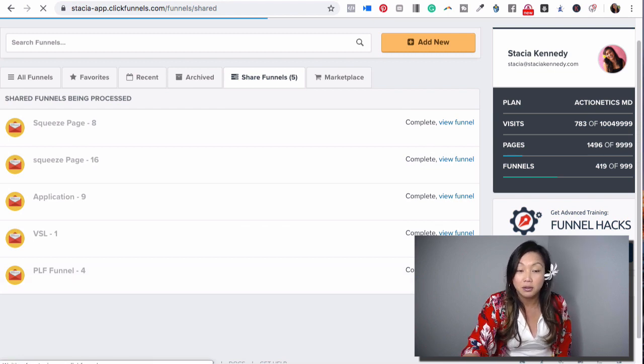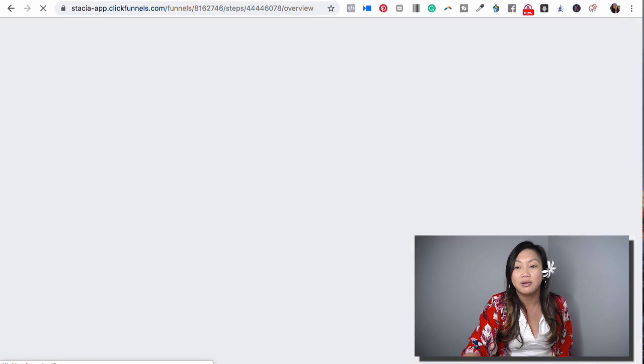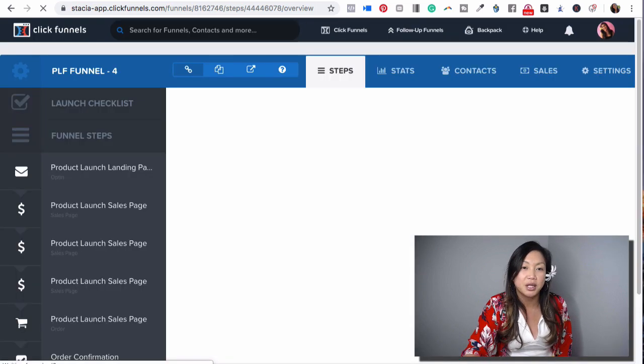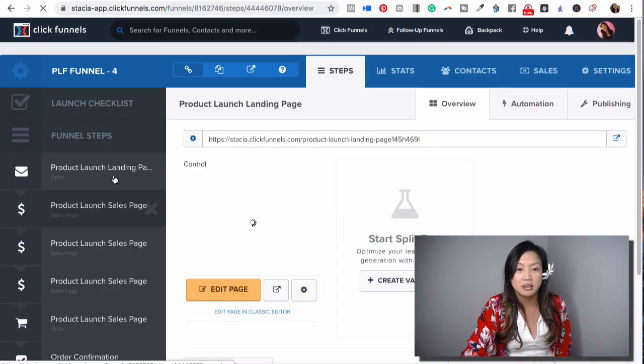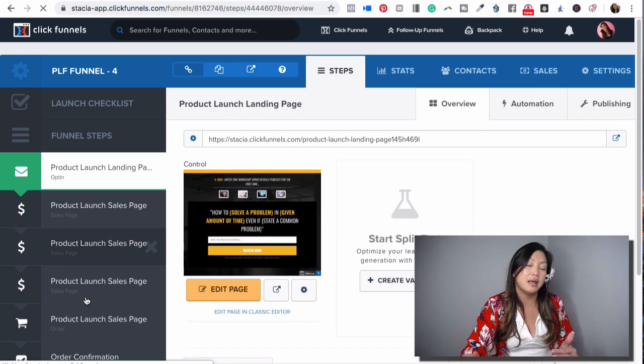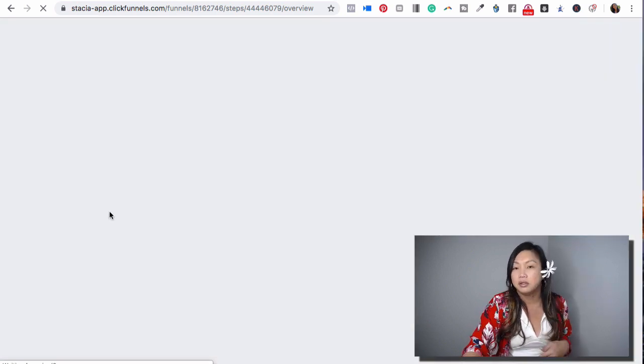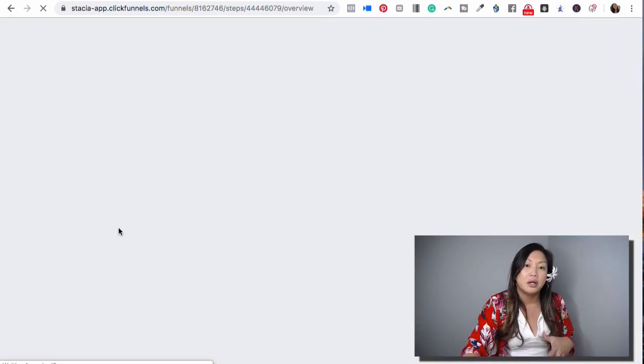So you download the funnel and it's so simple. You literally click 'view funnel' and 'download,' and it downloads right into your account. You change the colors, you change the text. This is the opt-in page, and then you go down and there's the sales page. These first three pages are probably similar until the fourth one where you actually give the offer. Each one is where you can host the video — you can upload it to YouTube, Vimeo, or Wistia and then put it on the page.